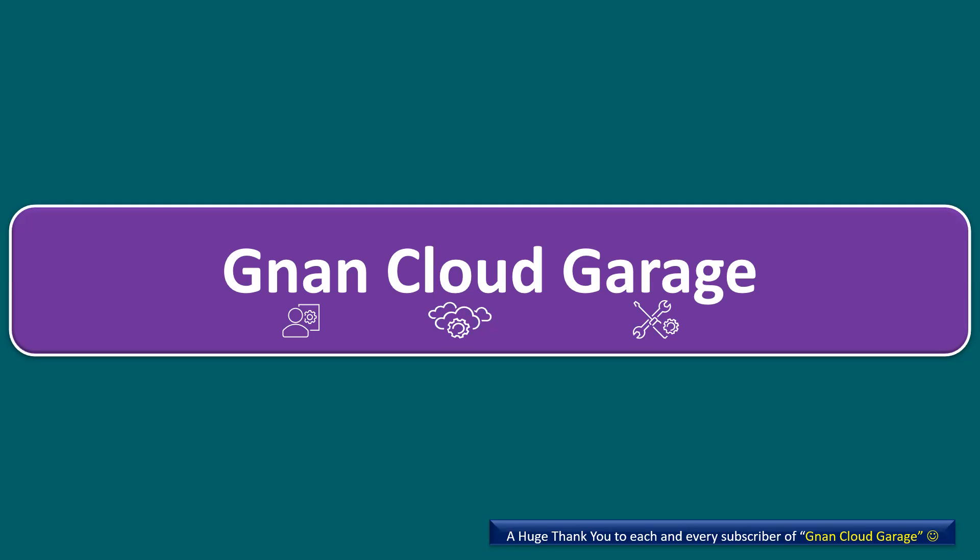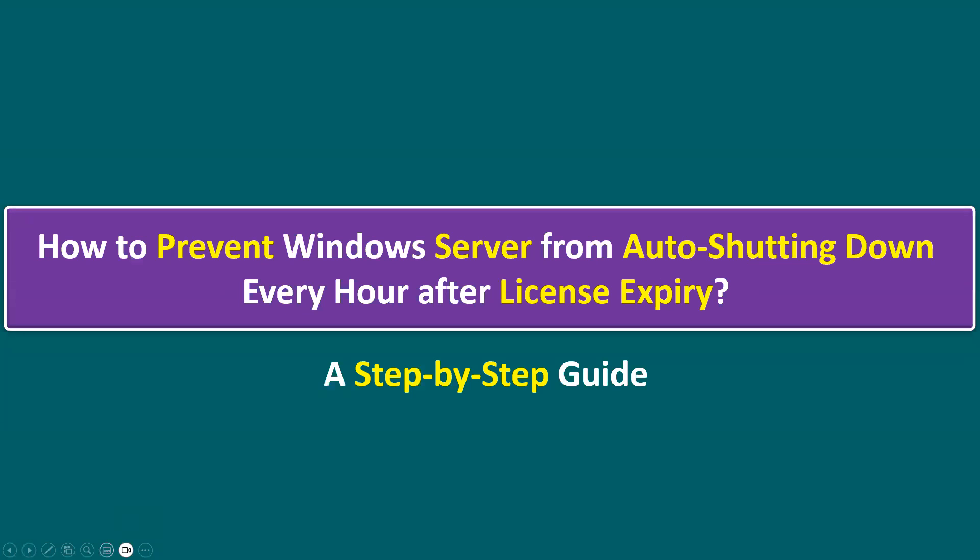Hi everyone, welcome to Gnan Cloud Garage. In this session I'm going to talk about how to prevent Windows Server from auto shutting down every hour after license expiring. I will show you a step-by-step guide.